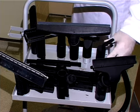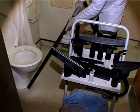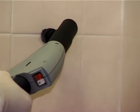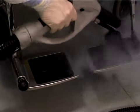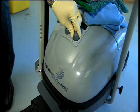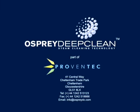Osprey DeepClean has designed and developed the most comprehensive range for the healthcare sector, linked to specific user guides and cleaning method statements for individual steam applications within the hospital. With the bespoke Osprey DeepClean range of equipment and accessories as part of an integrated system, once more the British healthcare sector will be one of the most professional in the world. For more information contact Osprey DeepClean at Central Way, Cheltenham, Gloucestershire, GL51 8LX, or email info@ospreydc.com.